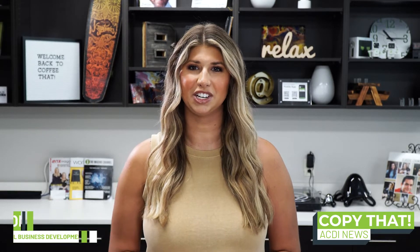Hello and welcome back to Copy That, the most convenient way to bring you all things ACDI. I'm Summer Jones, Vertical Business Development Manager. Let's talk about what's going on this week.